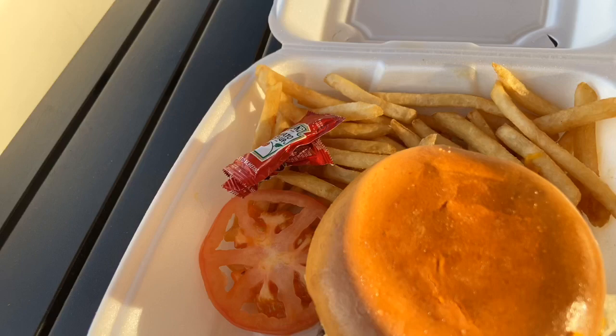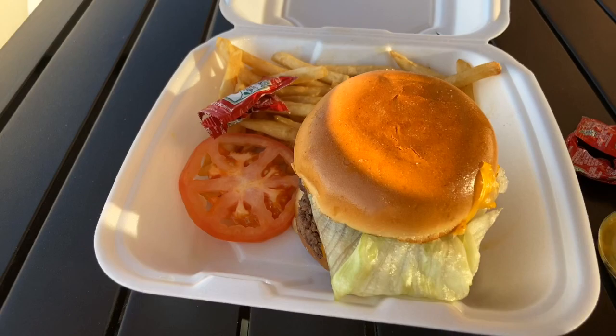And now I'm going to try the French fries. Really, really good. I would definitely give them an eight out of ten. Definitely very, very good.